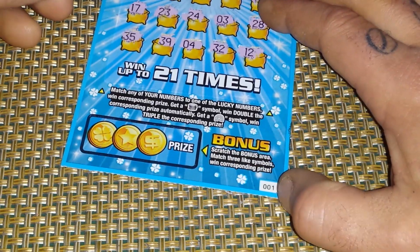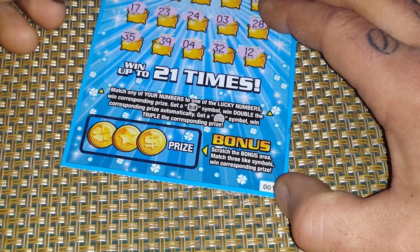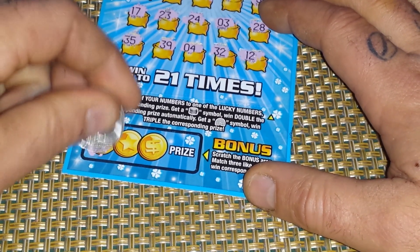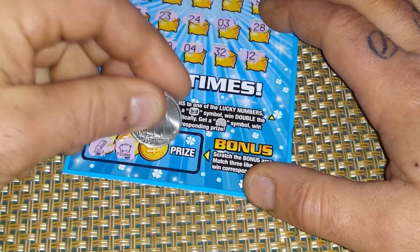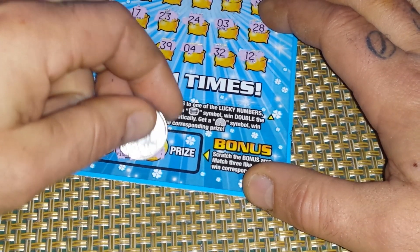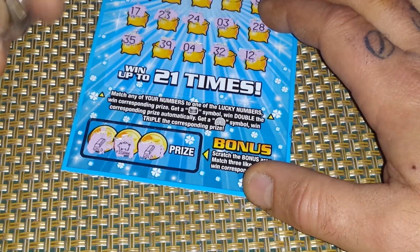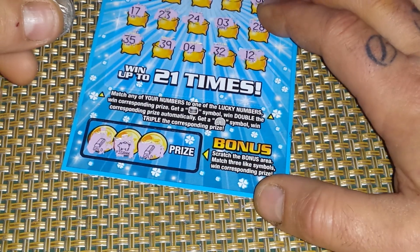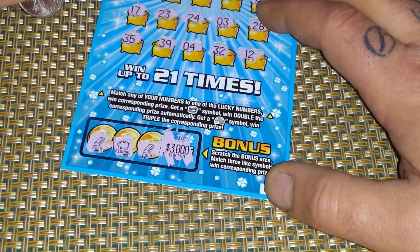Final chance — the bonus area. Scratch the bonus area, get three like symbols and win the prize. We got a bar of gold, a little fat piggy, and a three — and a bar of gold. Three unlike symbols. Two out of three ain't bad, but it is bad in this situation. What would we have won? Three grand. Wow.